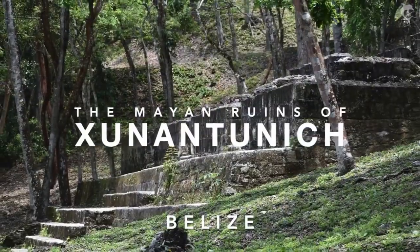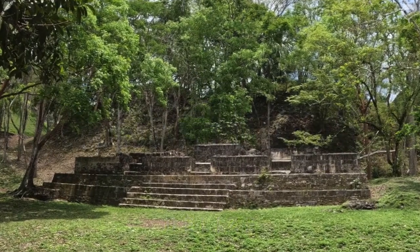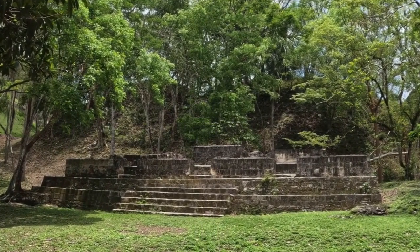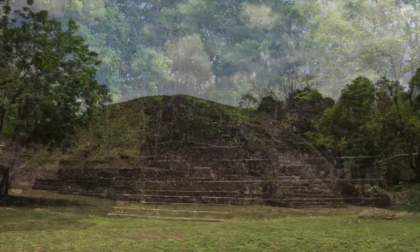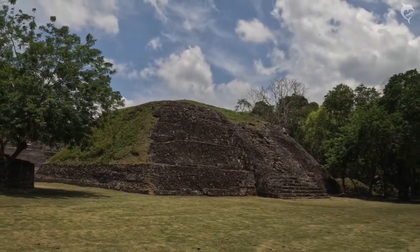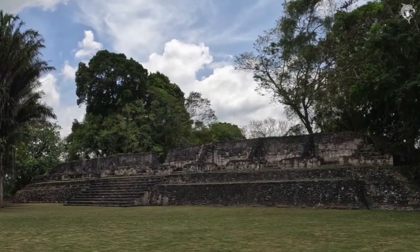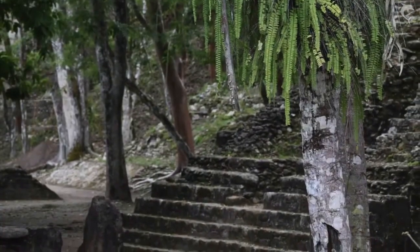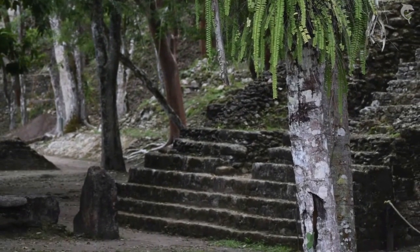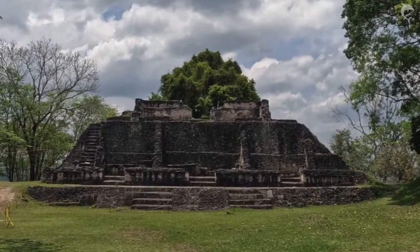Located just 30 minutes outside of San Ignacio, Xunantunich provided us with a wonderful introduction into Mayan architecture and culture. Rising to prominence during the Terminal Classic period of AD 800 to AD 900, Xunantunich provides a glimpse into the past of Mayan life.